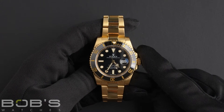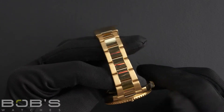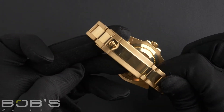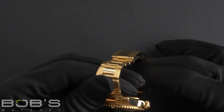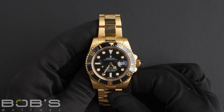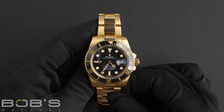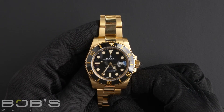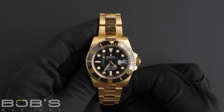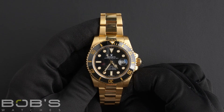The characteristics include an 18 karat yellow gold oyster bracelet with a glide lock clasp. The dial is black with a chroma light display and the case is 40 millimeter 18 karat yellow gold with a black ceramic bezel, an inner reflector ring engraved with the serial number, a scratch resistant sapphire crystal, and contains an automatic 3135 movement.